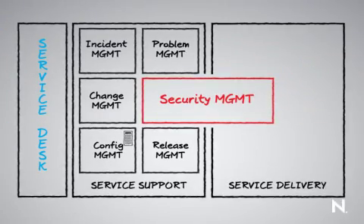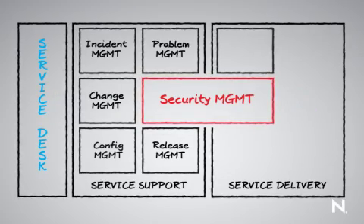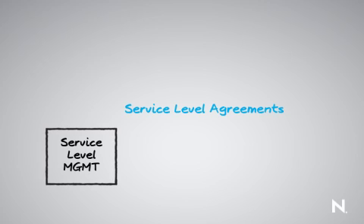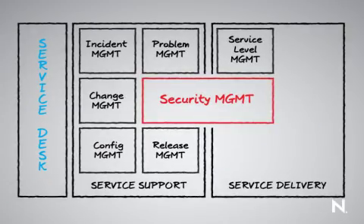On the service delivery side, we also have other disciplines around the delivery of IT services to the overall business organization and business units. It all starts with service level management, also known as service level agreements. This is where we build agreements between the IT organization and individual business units, including external vendors, setting our goals and targets in terms of service level in the event that something should go wrong.